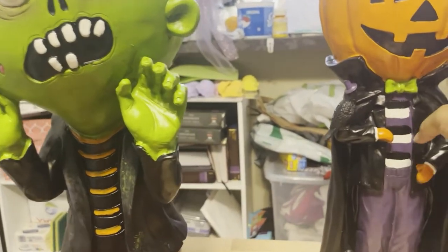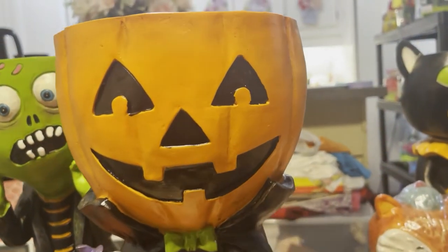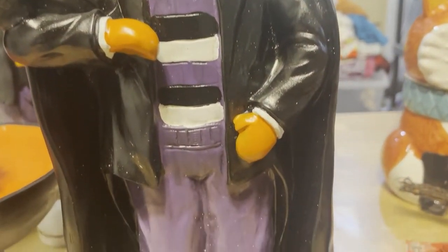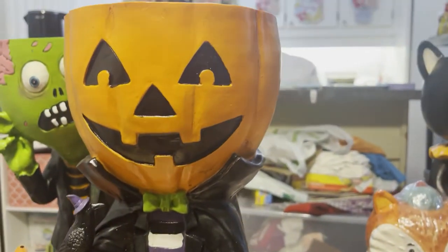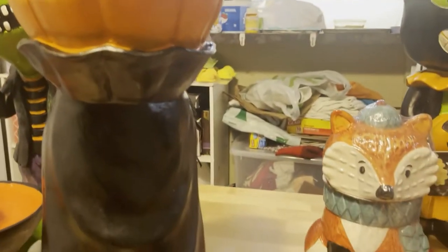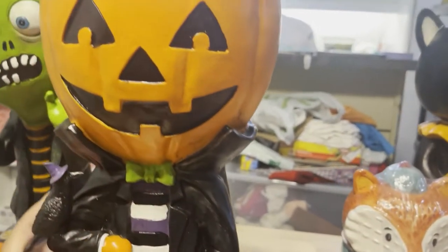The next thing we have here is the little Count Dracula pumpkin — he is too cute. Look at the color, his little crow on his arm, his cute little cape. He's just really, really cute. And that's for those of you who like to celebrate Halloween. Look at the detail of that — and they are selling out so fast. He's really, really heavy.